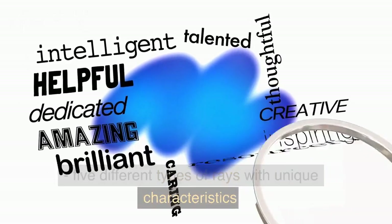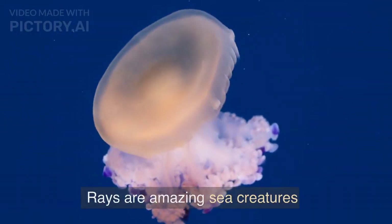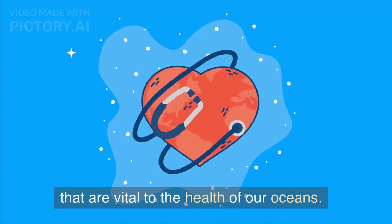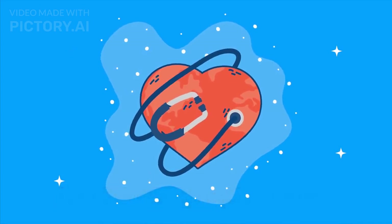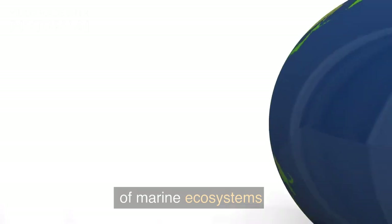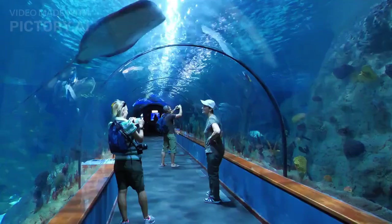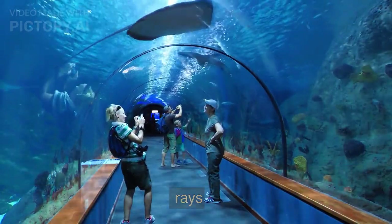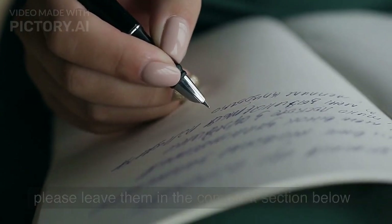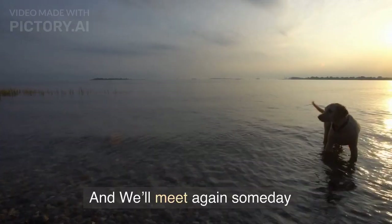So there you have it — five different types of rays with unique characteristics and habits. Rays are amazing sea creatures that are vital to the health of our oceans. They play an important role in the food chain and help maintain the balance of marine ecosystems. Well, that's all we have time for today. I hope you enjoyed learning about different types of rays. If you have any questions or comments, please leave them in the comment section below. And as always, hope the rest of your life is the best of your life.